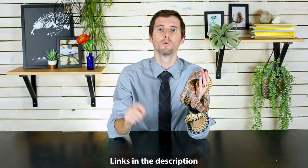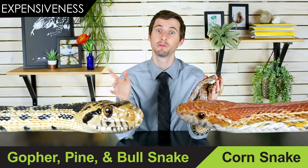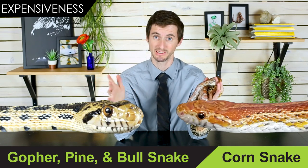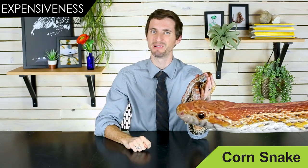If you're wondering how to pick an appropriately sized rodent, Snake Discovery has a really fantastic video on this — we'll have a link in the description. Really, when it comes to price, the only major difference between these two is if you have to pay shipping on a snake, and that's a lot more likely with a gopher snake. For that reason and really this reason alone, the corn snake wins the round of expensiveness.